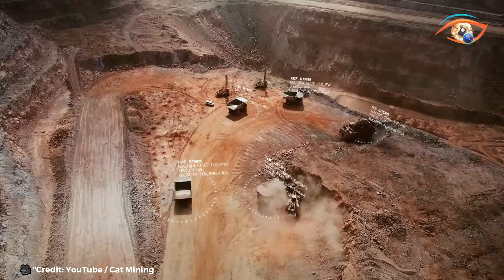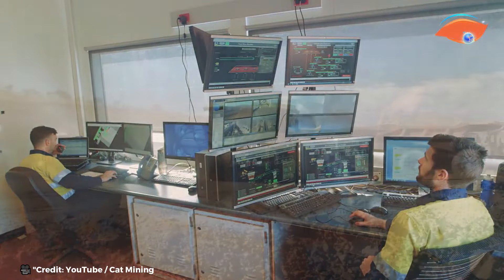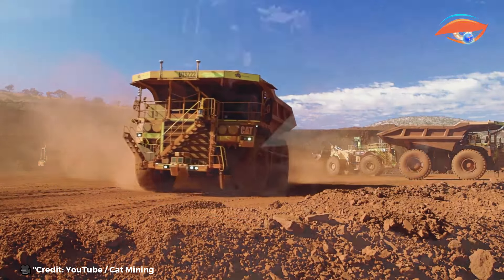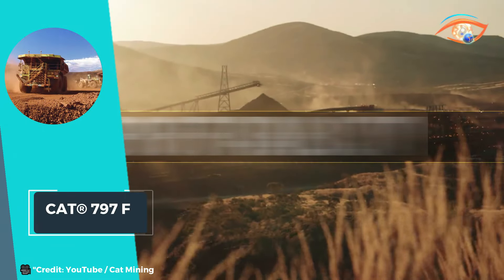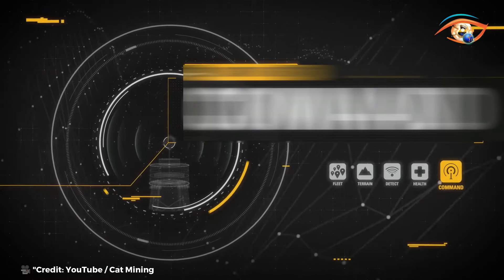From massive earth-moving projects to mining operations of colossal scale, the CAT 797F proves its worth as a reliable workhorse, maximizing productivity and profitability for operators. With its robust construction, cutting-edge technology, and unmatched performance, the CAT 797F continues to lead the way in the world of haul trucks.